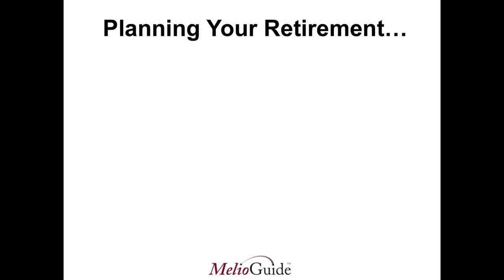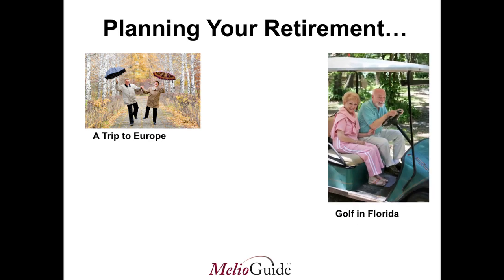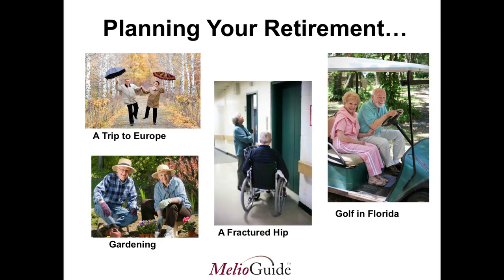Hi, I'm Margaret Martin. Today I'm your guide. We're going to be discussing retirement planning and your bones. We've all been told to start planning for retirement in our 20s — whether that be for the trip to Europe, golf in Florida, or doing some extra gardening — but mainly for preventing a hip fracture. Planning in our early 20s and following a bone healthy diet and regular vigorous exercise becomes very important.